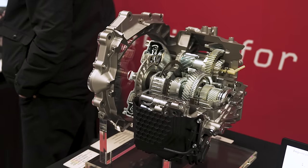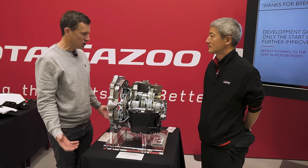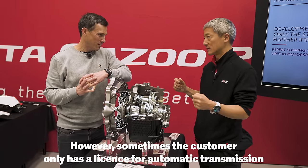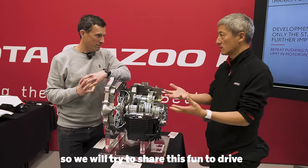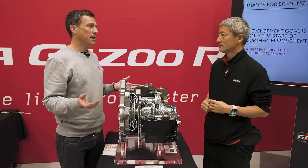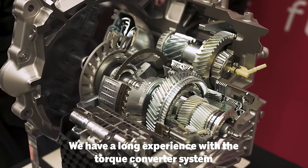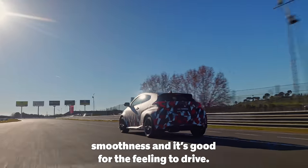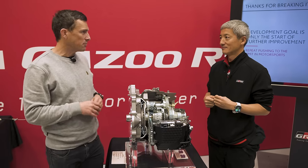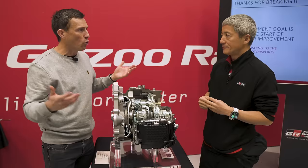One of the biggest changes for this new generation GR Yaris is that it's now available as an automatic. Why do you need an automatic version of a pure driver's car? However, sometimes the customer only has a licence for automatic transmission, so Toyota would like to share this fun-to-drive experience with automatic licence holders. Tell me about this automatic transmission — I'm guessing dual-clutch because it's a sporty car. No — it's a torque converter system. They have long experience with torque converters, and it gives smoothness and a good feeling to drive.